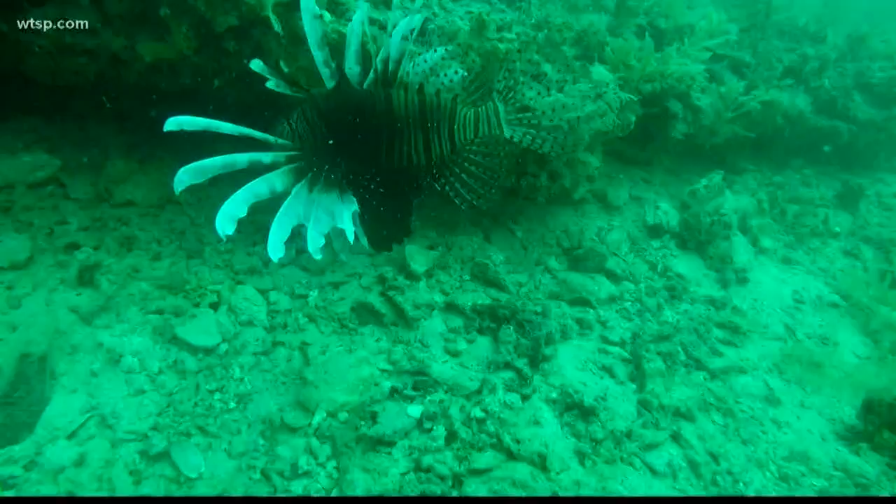Tonight at 11, you'll get a fish-eye view from the depths of the Gulf. We go about 35 miles offshore and 100 feet down. We are chasing lionfish. These fish look really cool, but they are causing some big problems that are not cool at all.